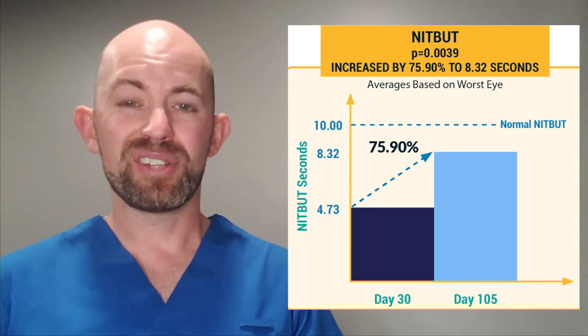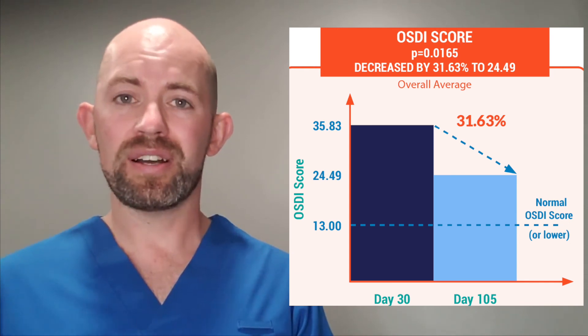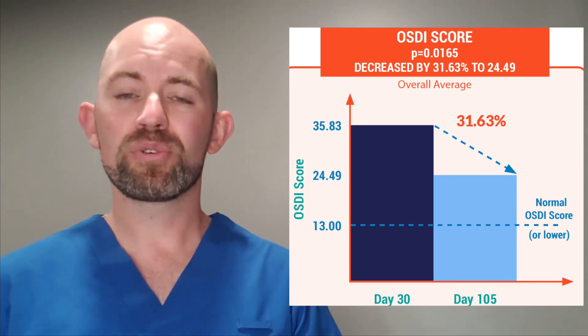Looking at the EI device, we had some great improvements: a large improvement in tear breakup time, a doubling of the meibomian gland score, and greater than 30% decrease in OSDI. The signs and symptoms improved with EI treatment, which comes back to that mechanism of action — decreasing inflammation, improving meibum output from the glands with heat, and stimulating the parasympathetic nerve and trigeminal nerve to increase the function of those meibomian glands and improve dry eye disease. Some interesting results from this study — hope everybody enjoys, and take care.